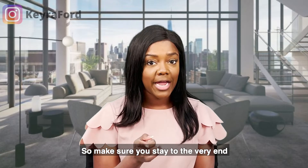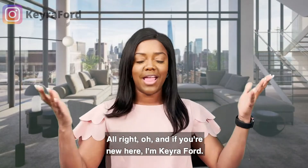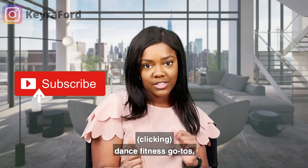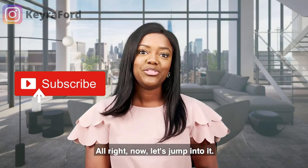Make sure you stay to the very end so you know where to find that checklist. And if you're new here, I'm Kira Ford. My channel talks about real estate tips and tricks, dance fitness go-tos, and much more. Now let's jump into it.